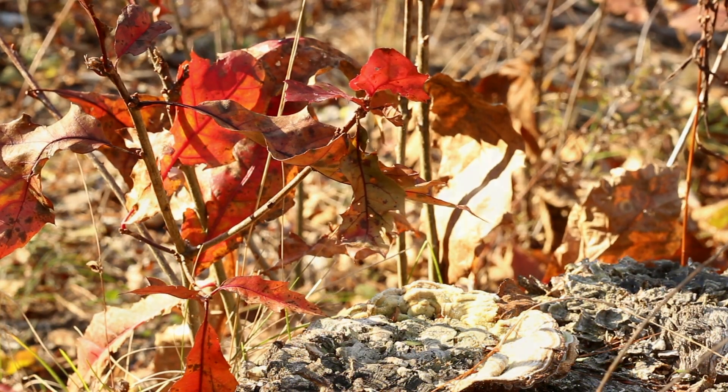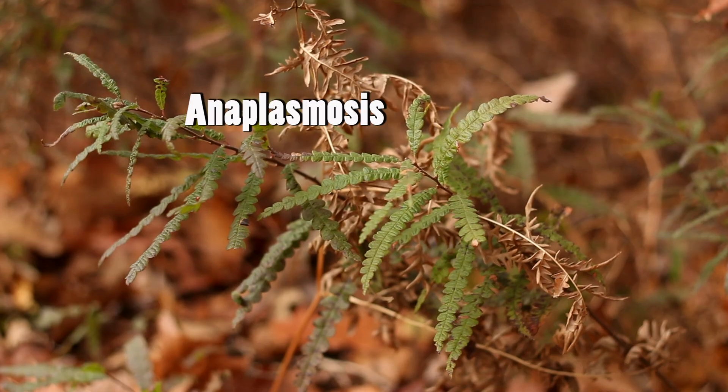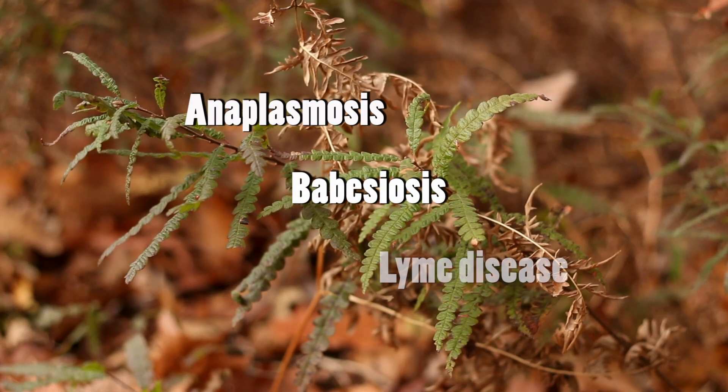Deer ticks may carry diseases such as anaplasmosis, babesiosis, or Lyme disease.